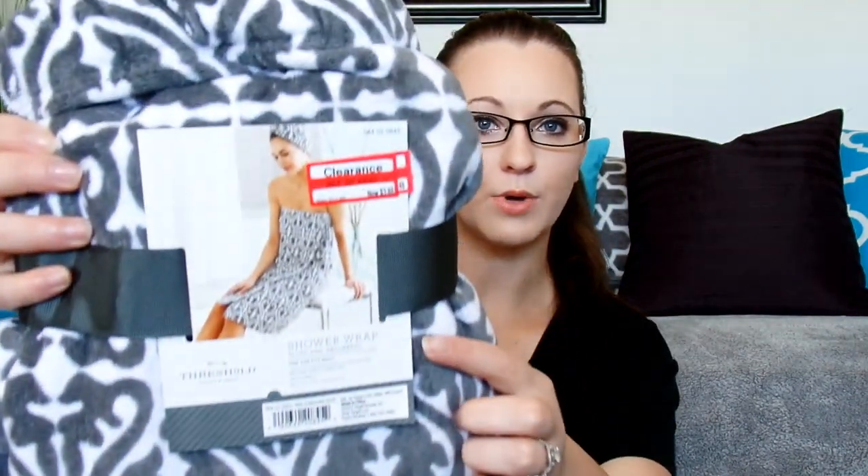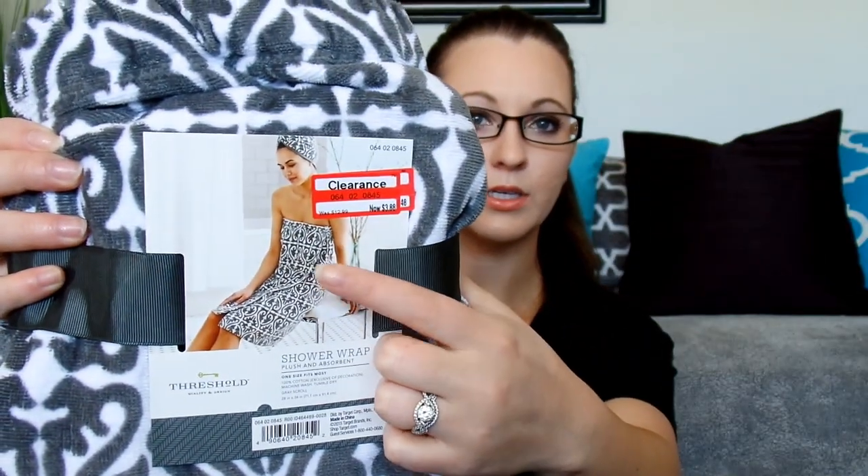The first item I'm going to show you that I got were these wrapped towels. They look like this right there. I already have one of these that I got probably over a year ago, and I really like these. This was $3.88, and then there was a cartwheel last week for another 20% off, so I paid just a little over $3 for this, and I picked up two of them.